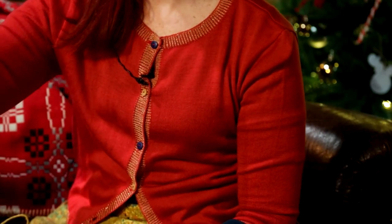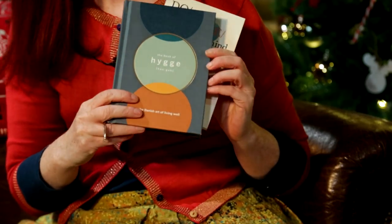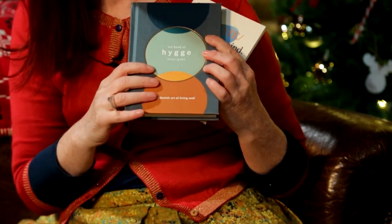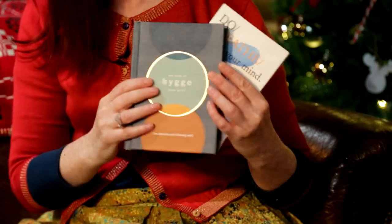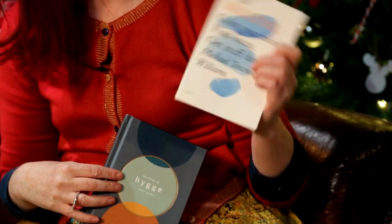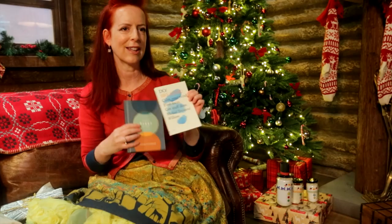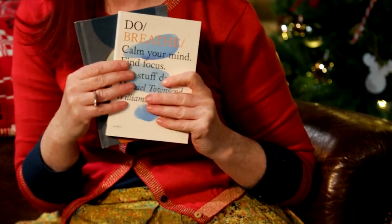On to books — I've got a couple here. There's Louisa Thompson-Britz's Hooger, which was the buzzword of 2016, and a really nice stocking filler. And Michael Townsend Williams' book — this is part of the Do Lectures series — called Do Breathe: Calm Your Mind, Find Focus, Get Stuff Done. I think I might be reading that one myself.